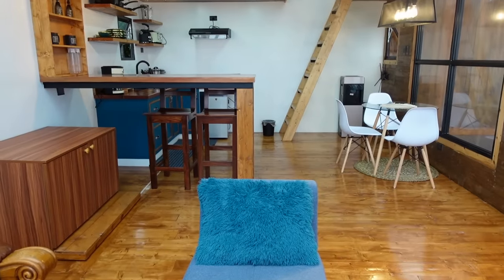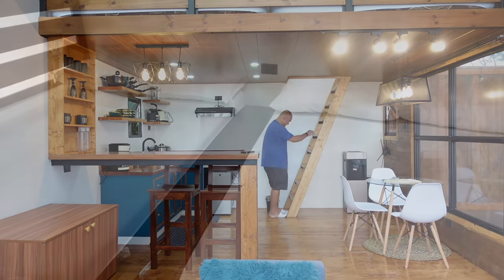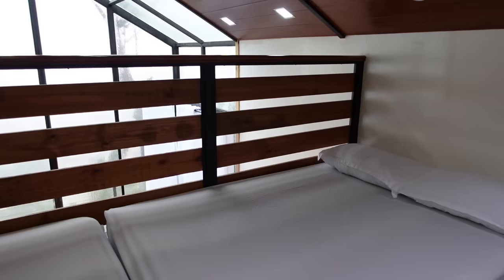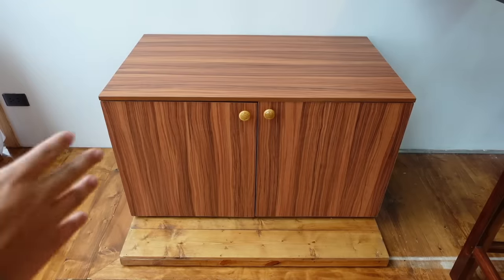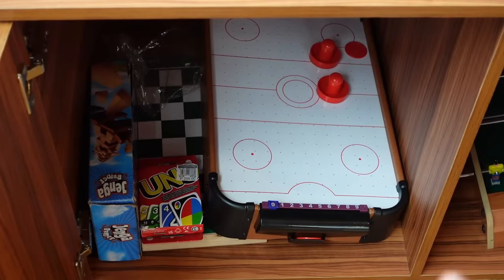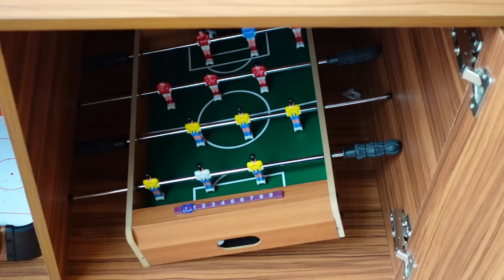This cabin comes with a loft. Let's check what's upstairs. We're now at the loft of the cabin. Let's check what's inside the cabinet — there are board games and recreational games, perfect for bonding with family and friends.